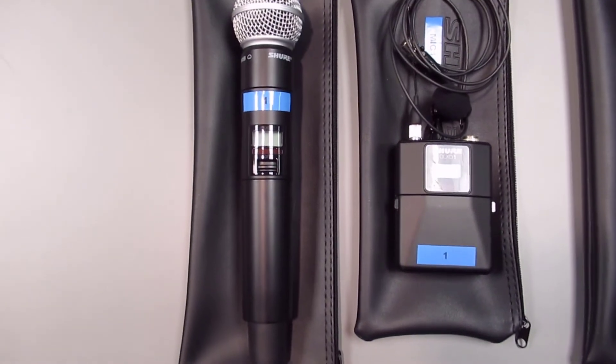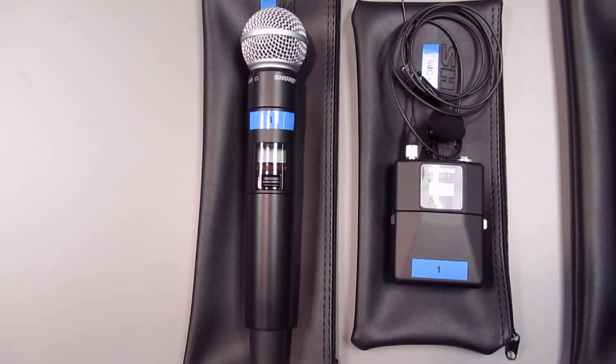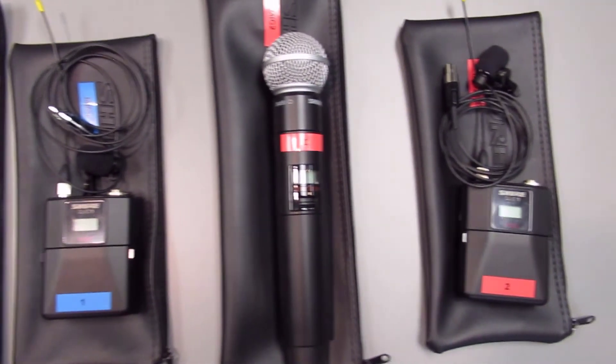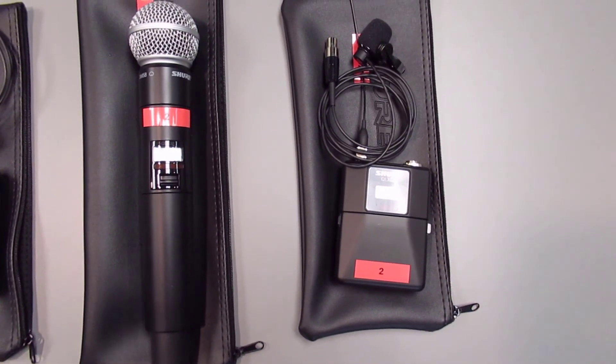If there is a need to have two microphones active, use one microphone from each color. For example, if one presenter was using the blue handheld microphone, the second presenter could not use the blue lavalier microphone. The second presenter would have to use one of the red microphones.